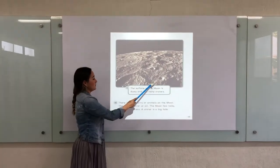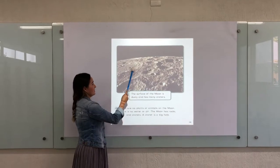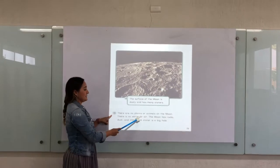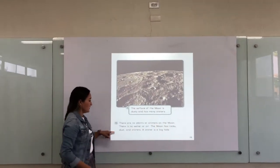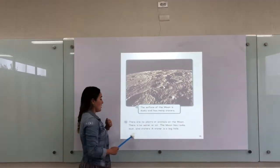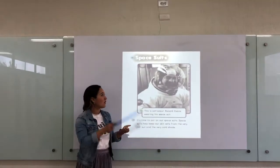The surface of the moon is dusty and has many craters. There are no plants or animals on the moon. There is no water and no air. The moon has rocks, dust, and craters. A crater is a big hole.